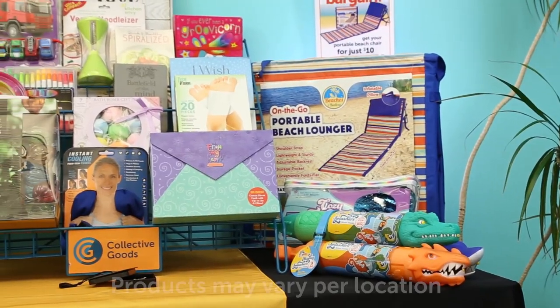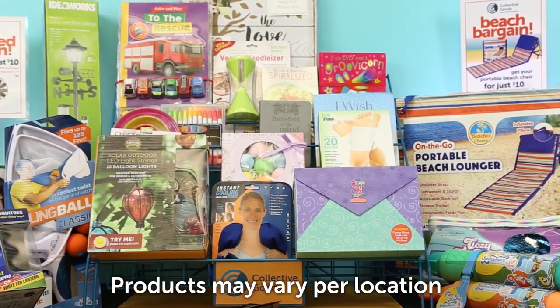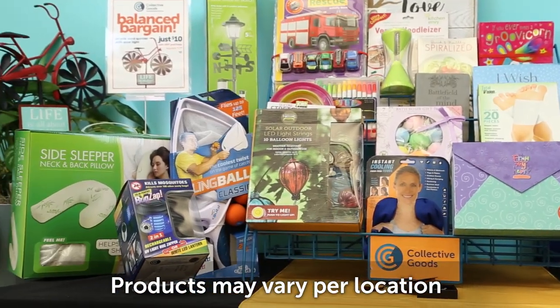Splash into summer with great stuff for your backyard, toys for kids, and gifts for grads, all coming your way from Collective Goods.